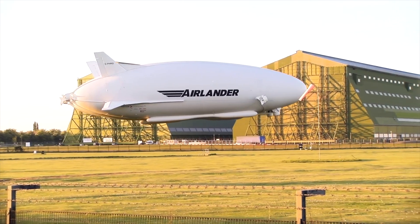Hello and welcome to another story from the old flyers. Imagine an airship that contains 38,000 cubic metres of helium, 92 metres long and 43.5 metres wide — a craft that can take off and land from any flat surface without the need for airports and can carry 10 tonnes of passengers or cargo. That is the Airlander 10.